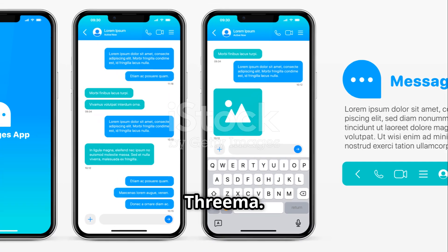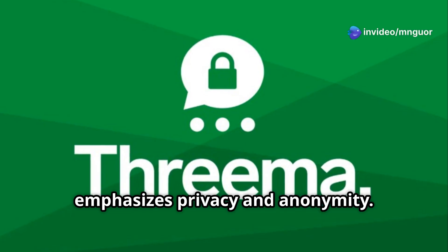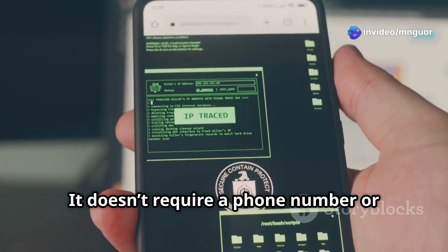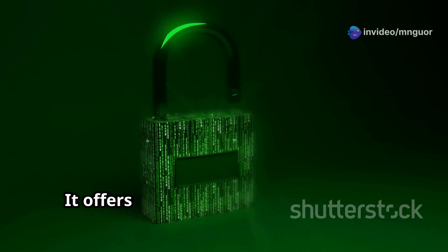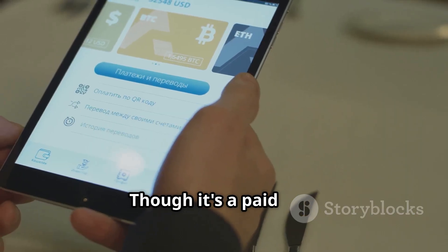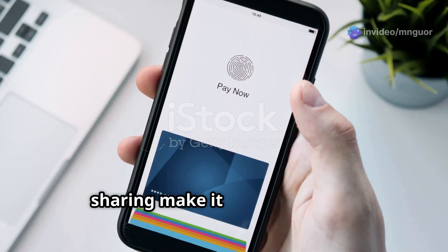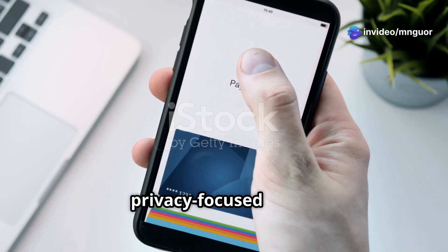Number 6: Threema. Threema, based in Switzerland, emphasizes privacy and anonymity. It doesn't require a phone number or email — just a randomly generated ID. It offers strong end-to-end encryption and minimal metadata storage. Though it's a paid app, its dedication to privacy and secure file sharing make it a top choice for privacy-focused users.